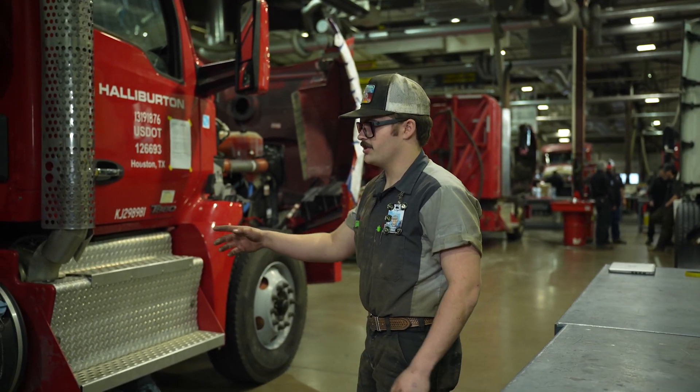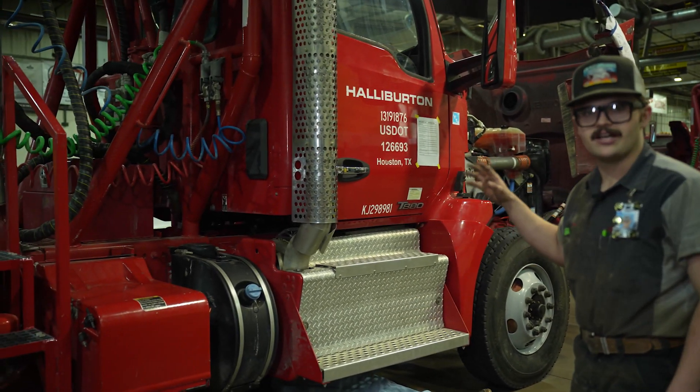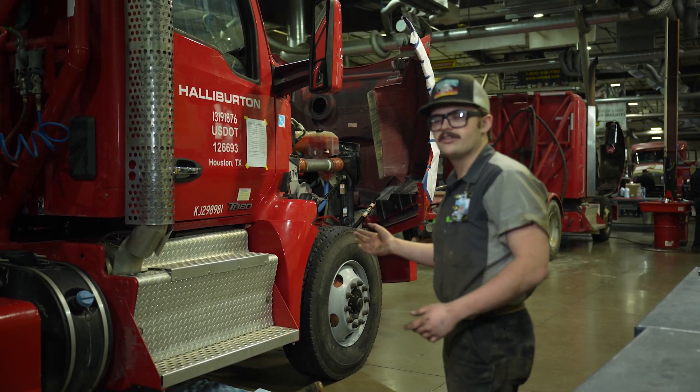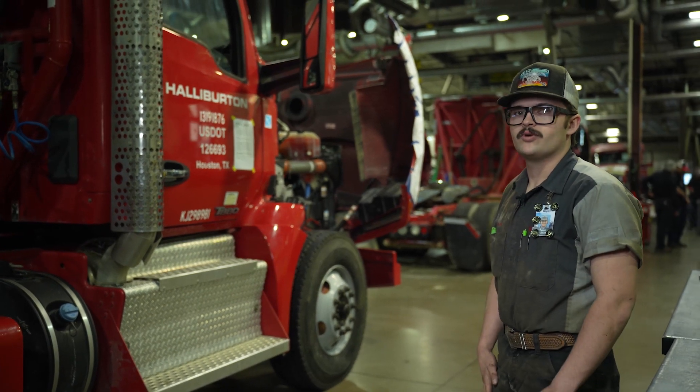Working our way up the truck, we do drivelines and transmissions, pull the transmission out, do all the clutches and everything like that. And depending on the truck and what's wrong with it, we may be rebuilding a motor or whatever that may be.